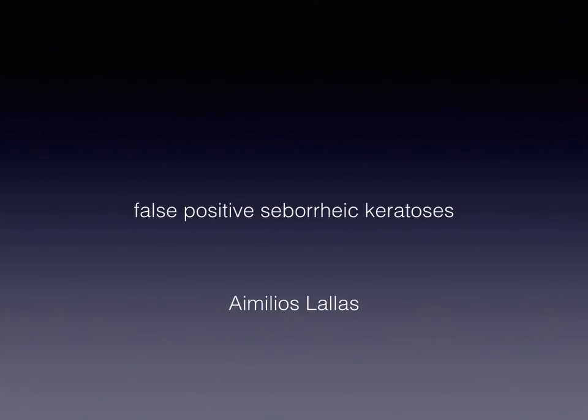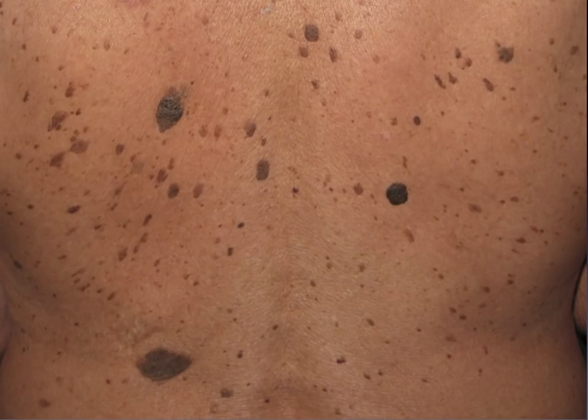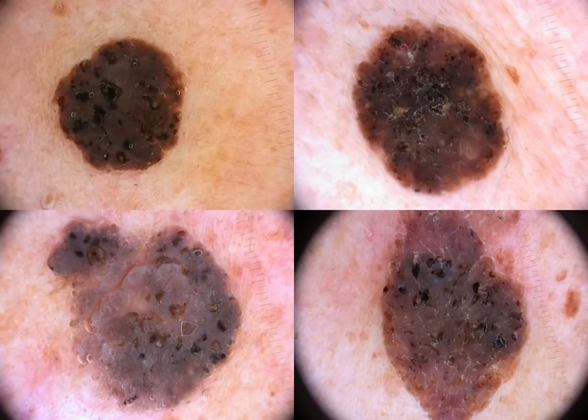Welcome to this podcast on false positive seborrheic keratosis. SEKs, as we all know, are usually very easy to recognize already from a clinical point of view because they have a characteristic stuck-on appearance on the skin. And, of course, with dermoscopy, even easier. But usually, a clinical examination is already enough.